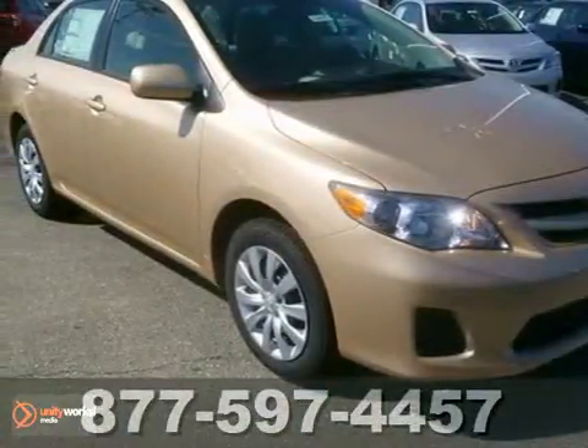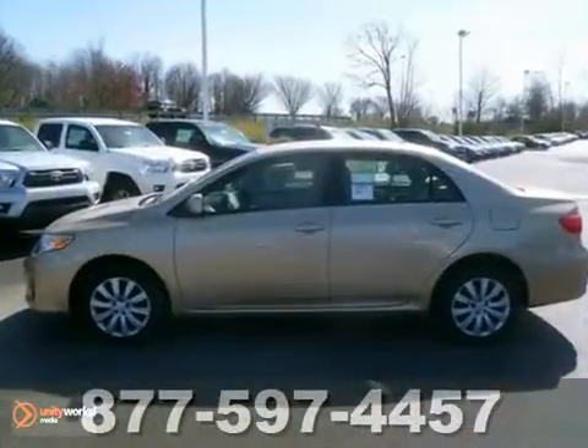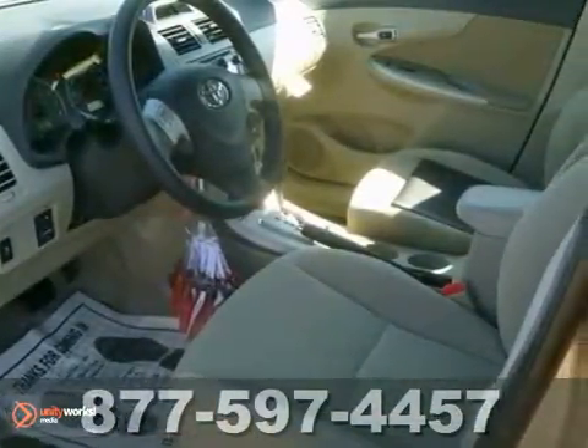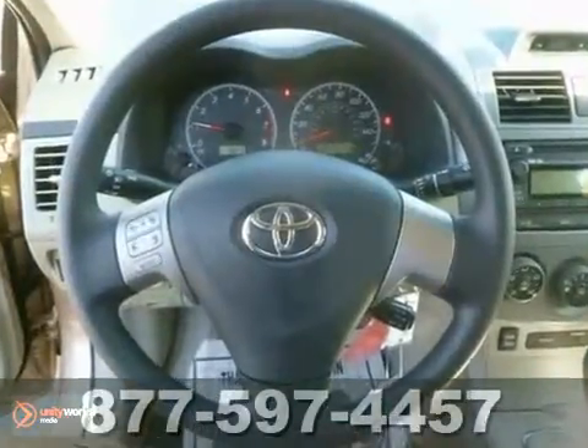You'll love this 2012 Toyota Corolla LE. This vehicle is priced to sell. It has a CD player, iPod interface, and a 1.8 liter engine. It also has a hands-free phone system and iPod connectivity.